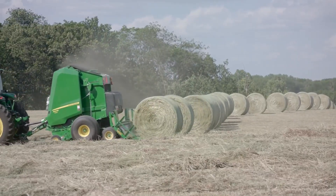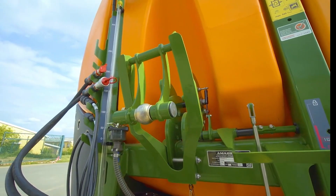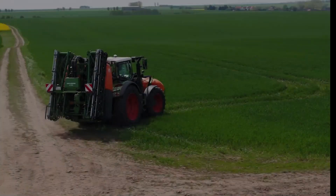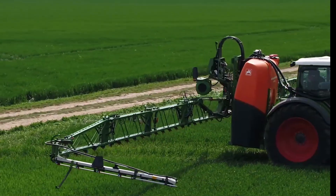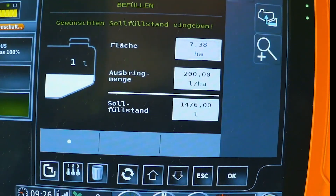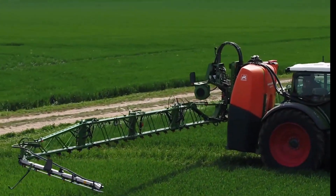Mounted sprayers have undergone a remarkable transformation, and this model is a clear example of innovation meeting practicality. Designed to maximize efficiency and ease of use, it offers farmers an impressive range of options to suit various crop protection needs. The sprayer is available in two main configurations, with tank capacities of 264 gallons and 528 gallons. For those requiring even greater productivity, the optional flow control system boosts the total capacity to an outstanding 793 gallons, making it suitable for larger operations.